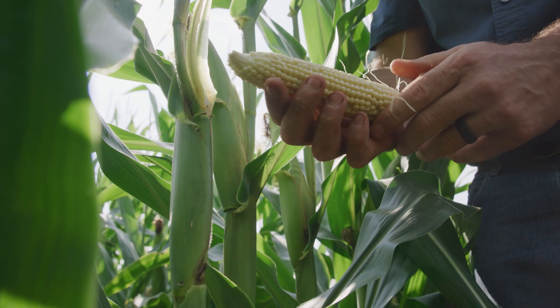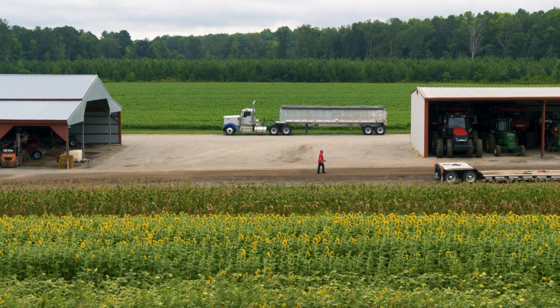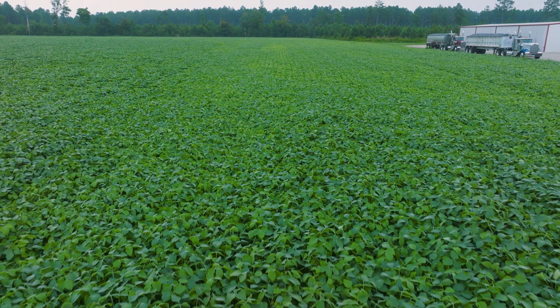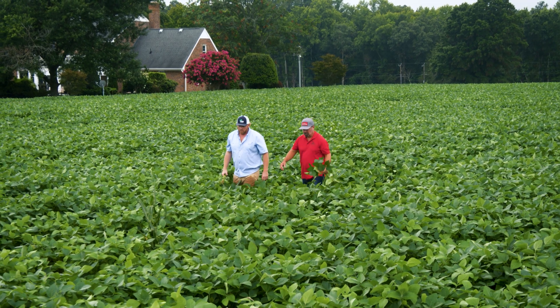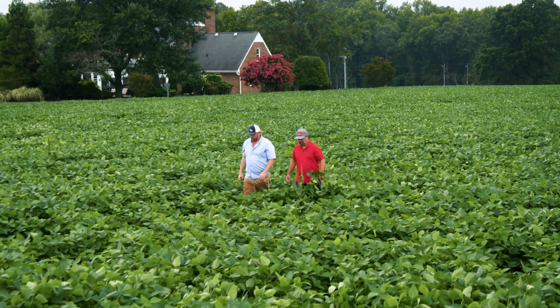They're finding increased yield and profitability. My name is Grayson Kirby with Creamfield Farm in Studley, Virginia. We are 100% cover crop across all of our acres. This field we're walking in is at the home farm. It's a mid-group four soybean planted in mid-May. Ahead of it was a rye cover crop that we terminated prior to planting.